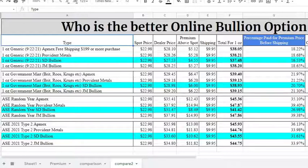In the next category — one-ounce government rounds, which are Brits, Krugerrands — again SD Bullion had the lowest price at $28.98, which is $6 over spot at a 20.70% premium. Then for the American Silver Eagle random year, SD Bullion didn't have that category listed, but I looked at all the years they did have available and the price was pretty much the same across the board.